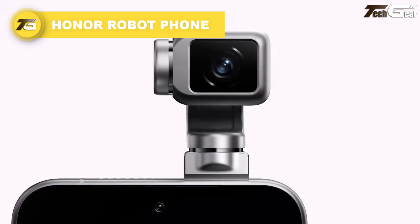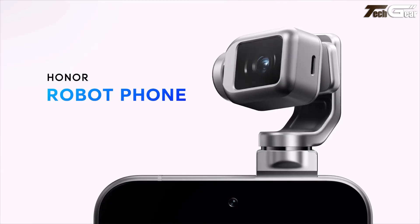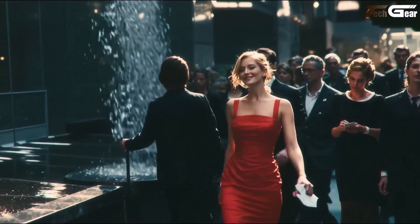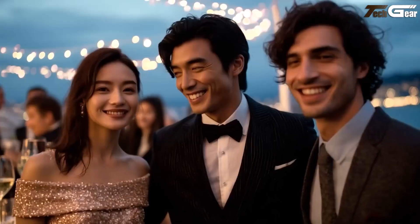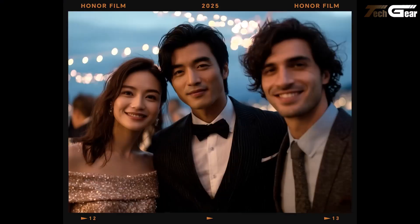The Honor Robot Phone feels like a sci-fi dream come to life — a smartphone that thinks and moves with a mind of its own. Its standout feature is a gimbal-mounted pop-up AI camera that folds out from the back, swiveling to capture shots from any angle. Paired with Honor's AI Brain and multimodal intelligence, it promises to revolutionize how we interact with our devices.